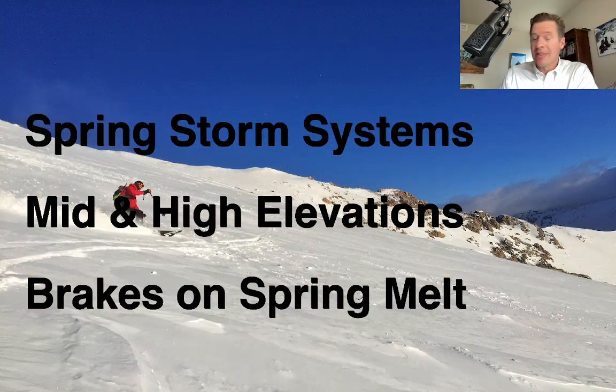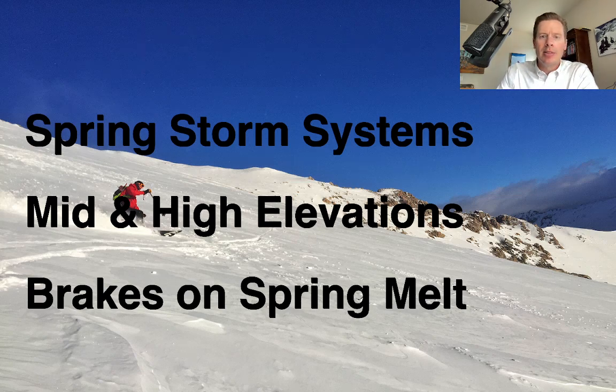These are definitely spring storm systems, and in between, the spring melt has already kicked in in a lot of mountain valleys. What these storm systems will do, basically through the 20th — there's probably two — is put the brakes on the spring melt and add some more mid and high elevation snowpack to give us some extra water down the road. Let me show you what it looks like right now.